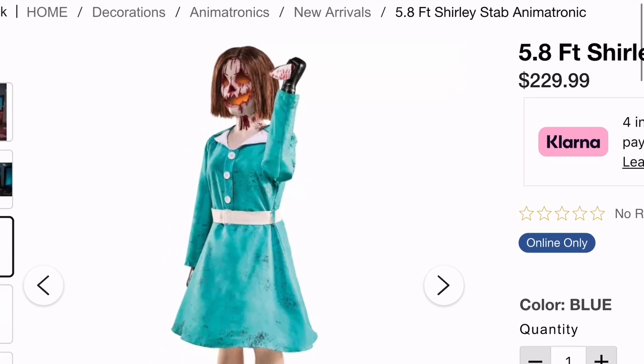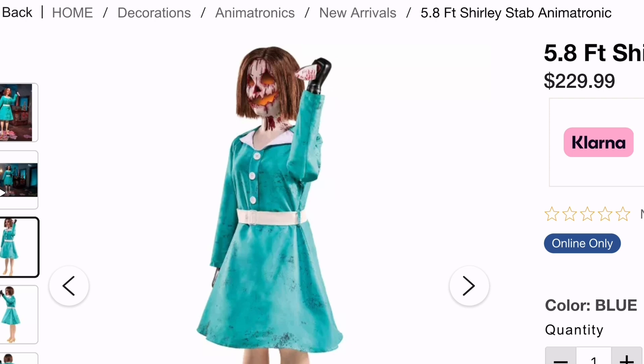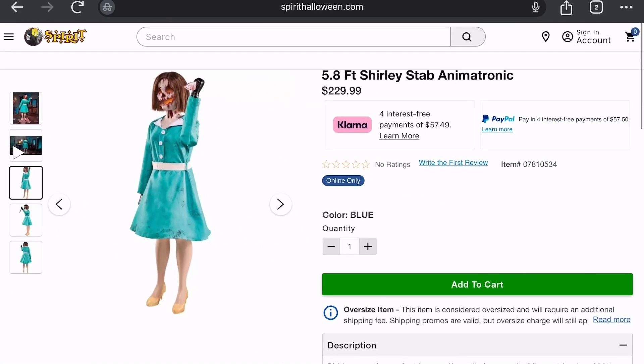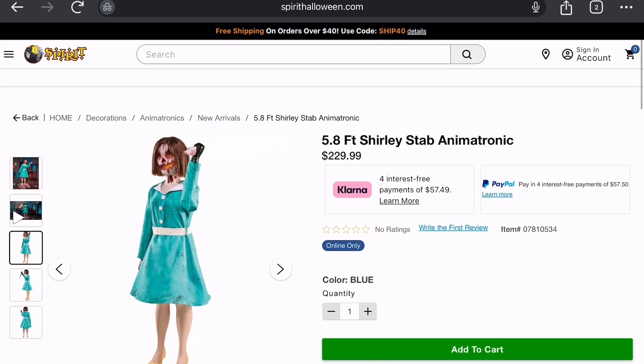Otherwise, her face is absolutely amazing. I really love that. That's Shirley. I didn't know where to fit this person in anywhere else, so I just made a separate video on this one. Honestly, I'd say she's pretty cool. The price is a little expensive, but the detail is there, so make what you want with that.